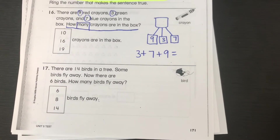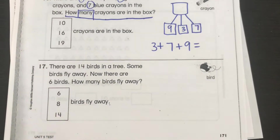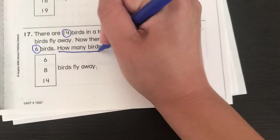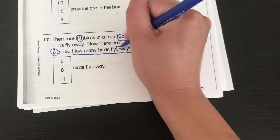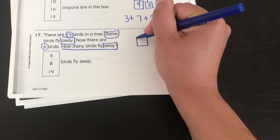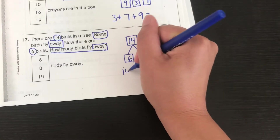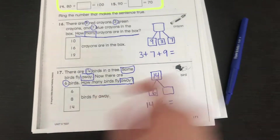Number 17 says there are 14 birds in a tree. Some birds fly away. Now there are six birds. How many birds fly away? Circle the numbers, underline the question, and box keywords — 'some' is a good keyword and 'away' is a great keyword for subtraction. Let's do our math mountain. When we have subtraction, we put the big number up top and the smaller number at the bottom. You're going to do 14 minus six to find your answer. Circle your answer right here.